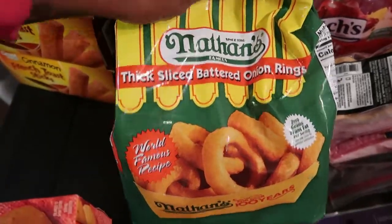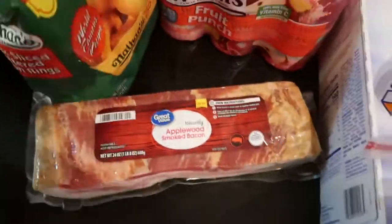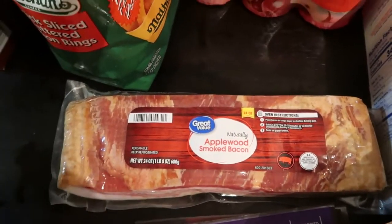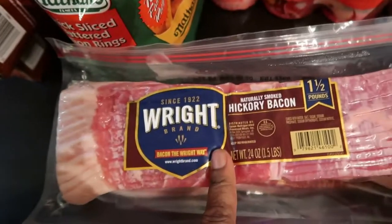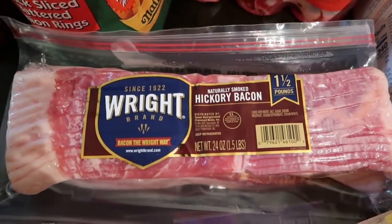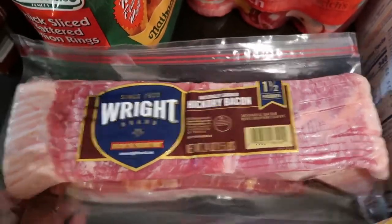We have two bags of Nathan's thick-sliced onion rings — those would be good with our chili dogs. Here we have two packs of bacon. They were out of the bacon we normally buy, so we got the applewood smoked bacon, which is the Walmart brand. And in here we have the Right Hickory bacon, which I love and sometimes buy, but Quentin doesn't really care for it. Either way, that's going to be delicious.